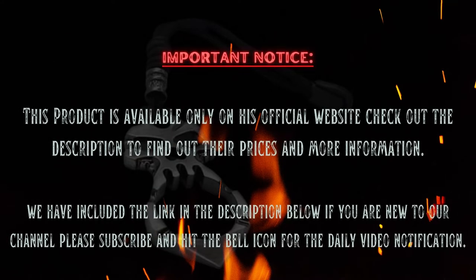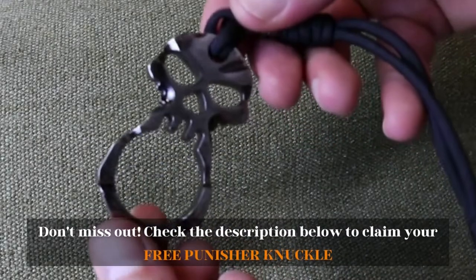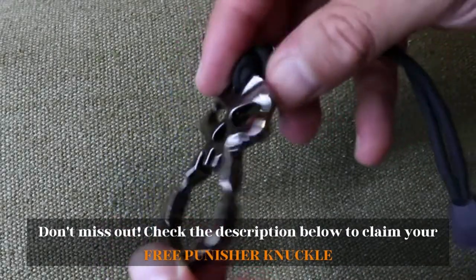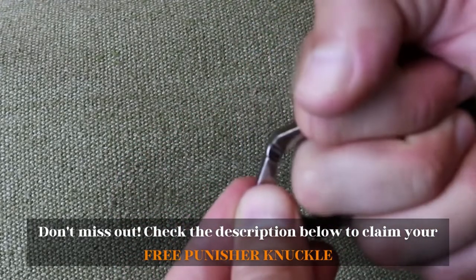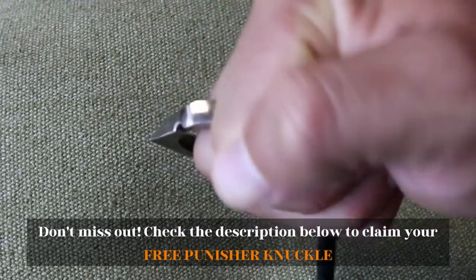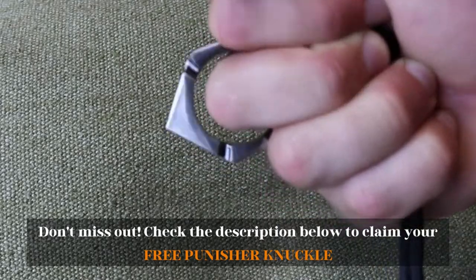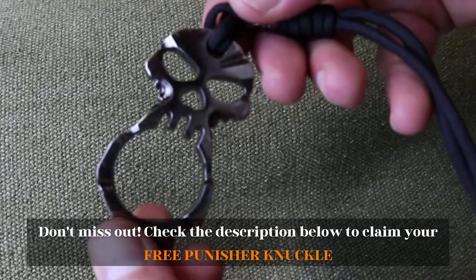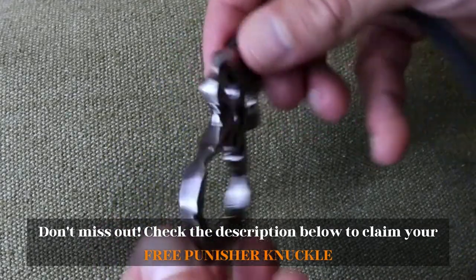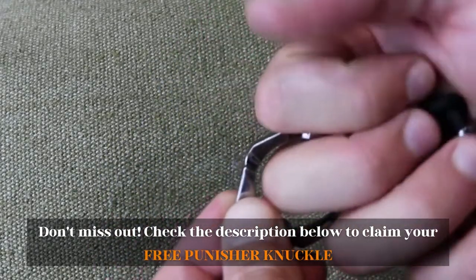Hello guys, in today's video we are going to present to you the best free self-defense skull knuckle available on the market today. We made this video based on our personal preferences and sorted it based on the features, prices, quality, durability, and reputation of the manufacturers.